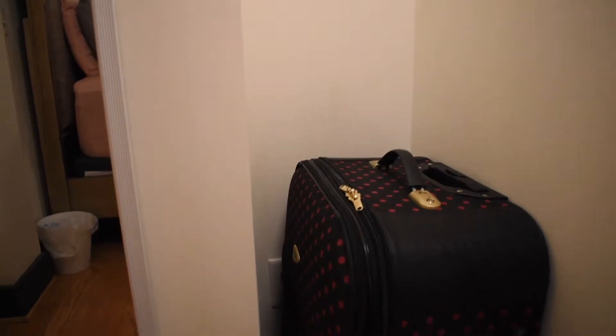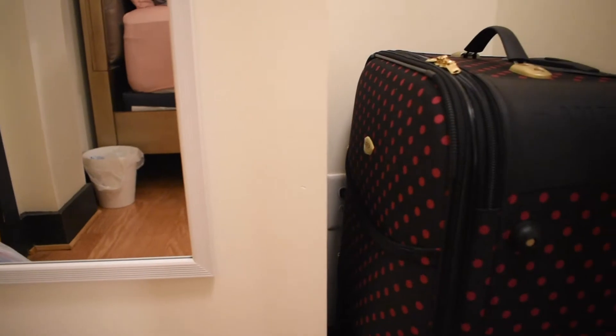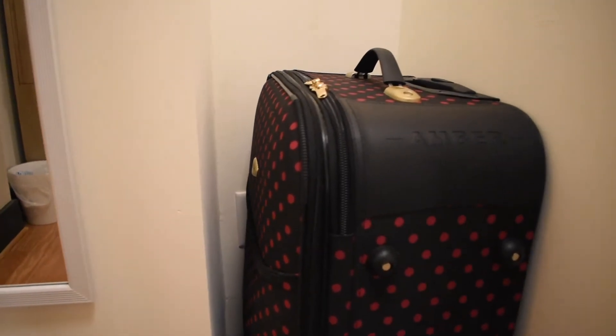On the wall next to my bed, right near my door, I have a full-length mirror that I got from Walmart — it was like five dollars, super cheap and really cute. I also got this lamp from Walmart, and it gives me a lot of light in my room.